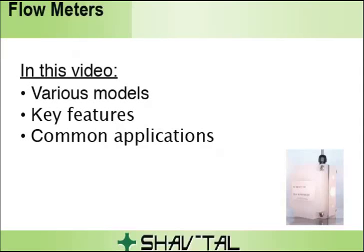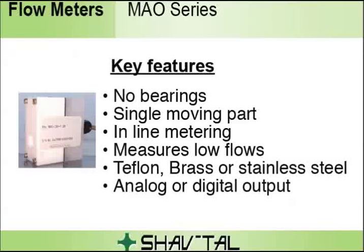The MAO series is suitable for monitoring lower flows of corrosive and non-corrosive liquids. All Teflon wetted parts model available. No seals, undamaged by overranging. When fluid flows through the unit, it displaces the Teflon-encapsulated magnetic piston. This displacement is proportional to the volumetric flow through the unit.